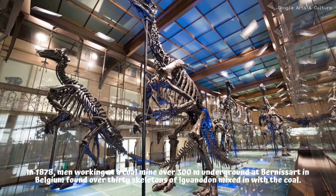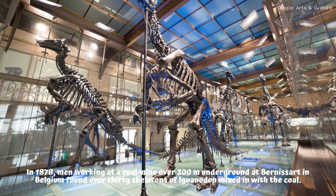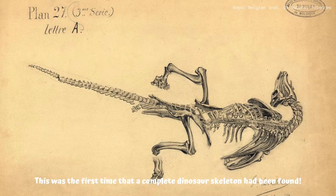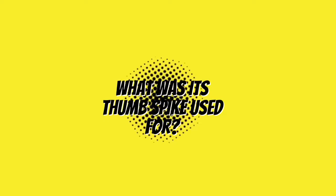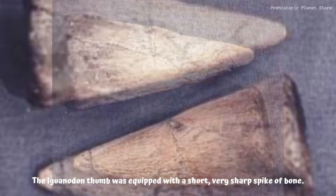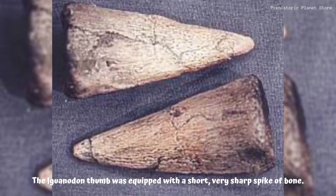What was found at Bernissart? In 1878, men working at a coal mine over 300 meters underground at Bernissart in Belgium found over 30 skeletons of Iguanodon mixed in with the coal. This was the first time that a complete dinosaur skeleton had been found.